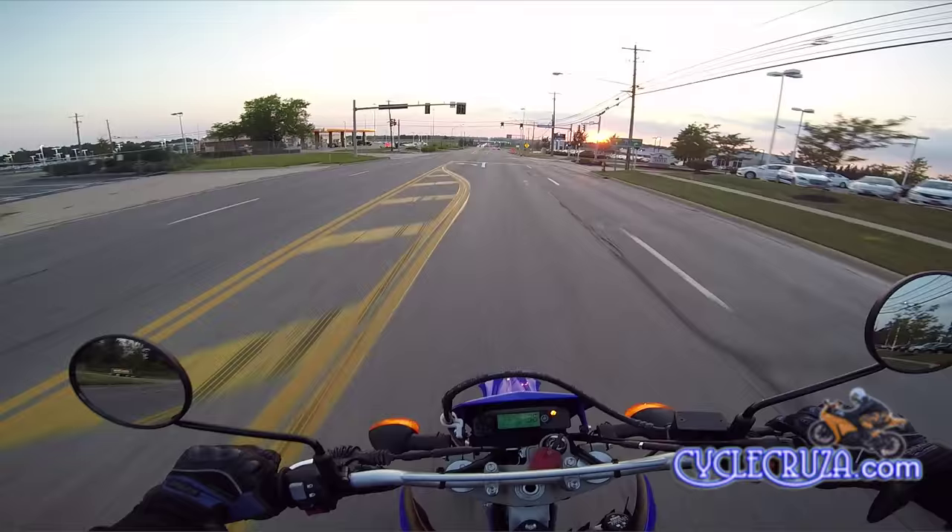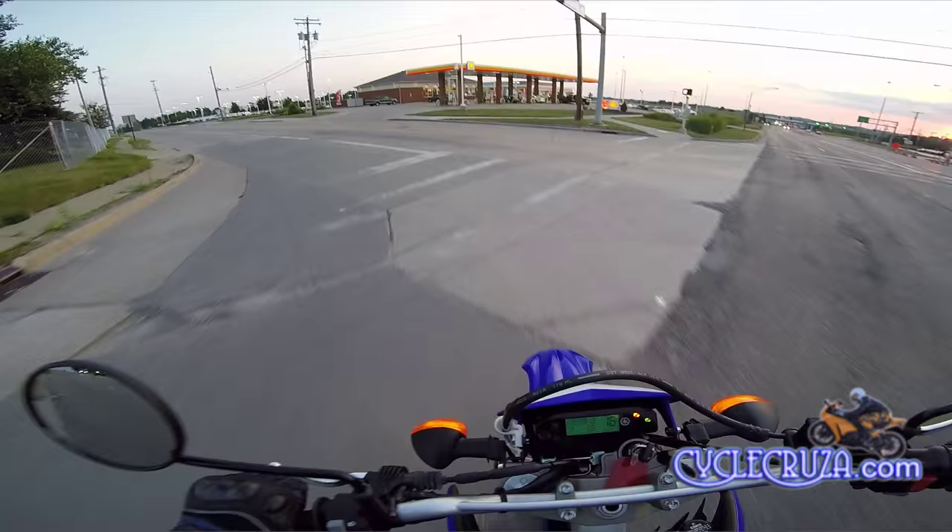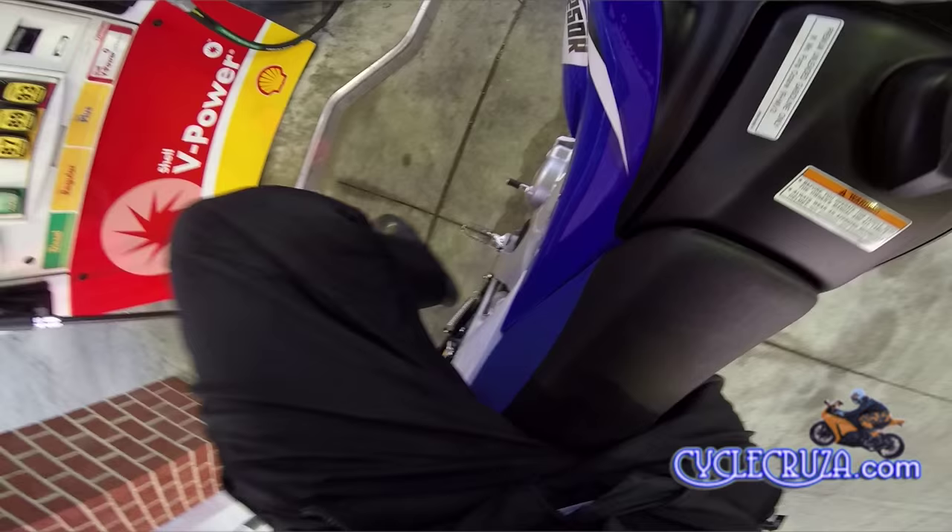I guess I should read the manual, but anyways I'm at a gas station, so we're good.